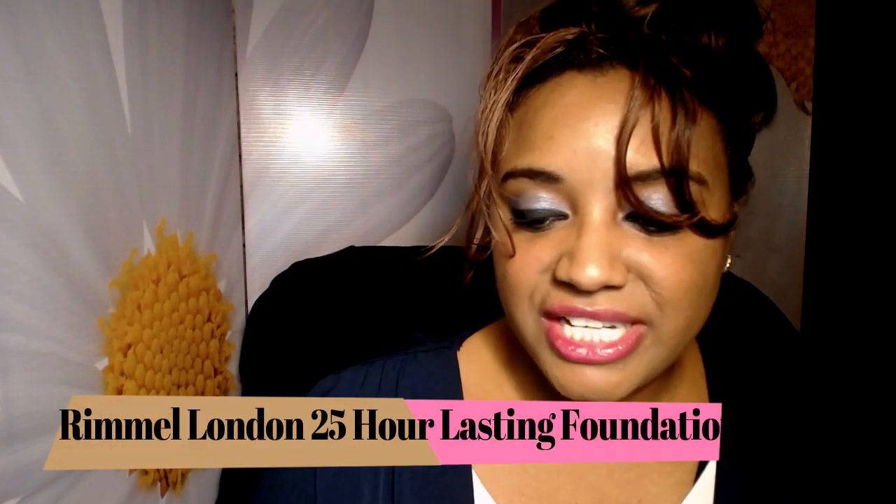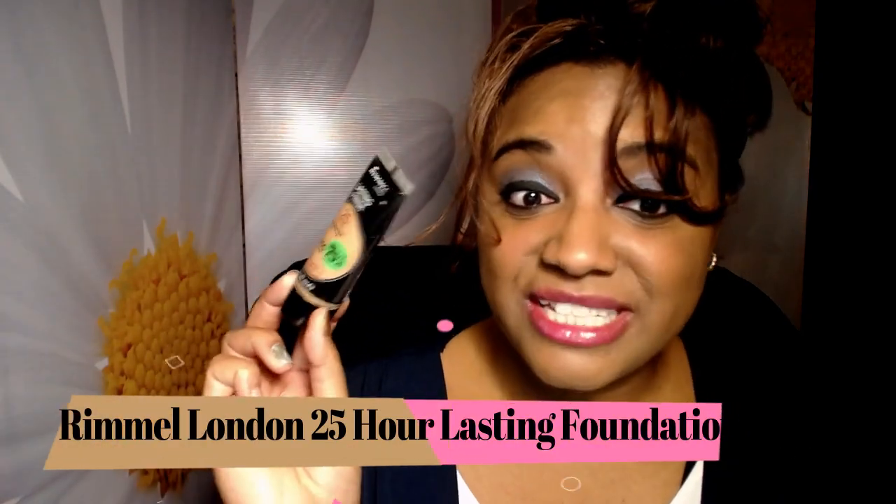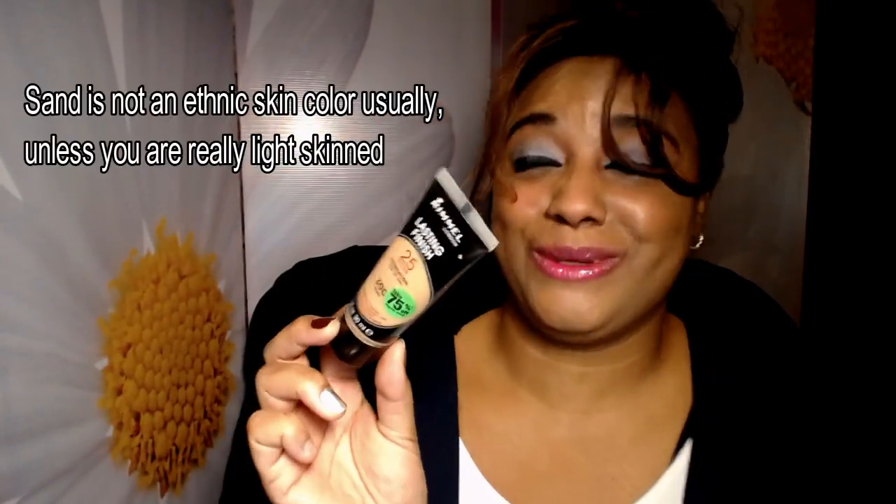I have another foundation — the Rimmel London Lasting Finish 25 Hour Foundation in shade 300 Sand. I used to be this light — hard to believe. This was my favorite foundation for a long time because it would completely blend and melt into my skin. You'd forget it was there, it wouldn't get on your clothes as much. I'm definitely going to repurchase it in a different shade. Sand is a really light skin color and I haven't been that shade in about two or three years. I've tried to wear it again but I'm just too dark for it now.